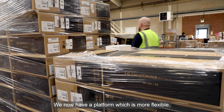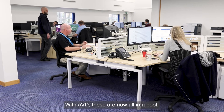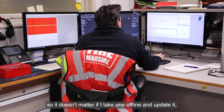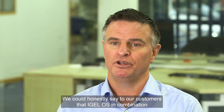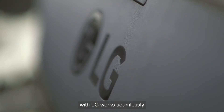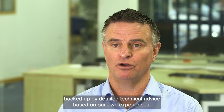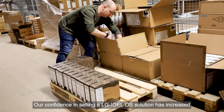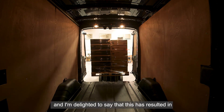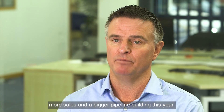We now have a platform which is more flexible. Different users work on different virtual machines, and with AVD these are now all in a pool, so it doesn't matter if I take one offline and update it — staff can still use the others. We can honestly say to our customers that IGEL OS, in combination with LG, works seamlessly, backed up by detailed technical advice based on our own experiences. Our confidence in selling an LG and IGEL OS solution has increased since we've deployed it ourselves, and I'm delighted to say that this has resulted in more sales and a bigger pipeline building this year.